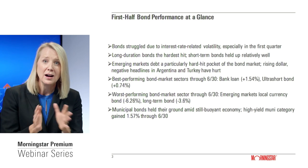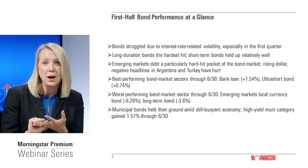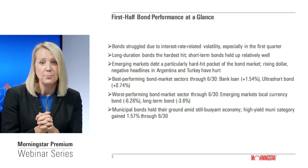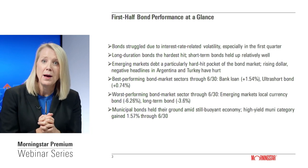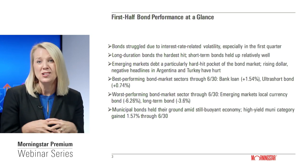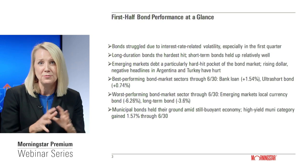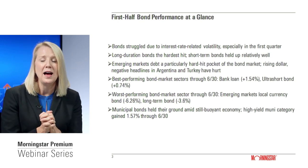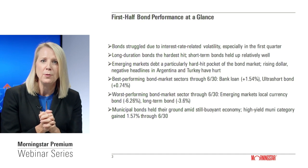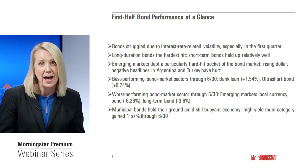The worst performers: long-duration bonds were a problem, as were emerging markets bonds — especially those denominated in local currencies versus dollar-denominated ones. Somewhat surprisingly, municipal bonds held up okay during the first half of 2018. Investors remain generally sanguine about the outlook for municipalities across the U.S., with the exception of a few high-profile problem children. Municipal bond high-yield credits performed particularly well, gaining about 1.5% during the period.